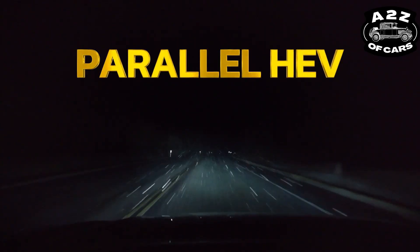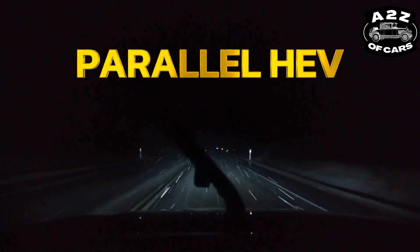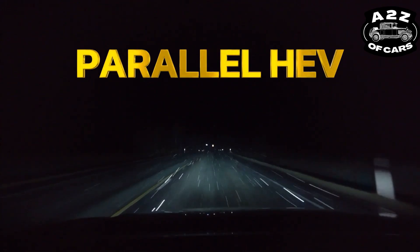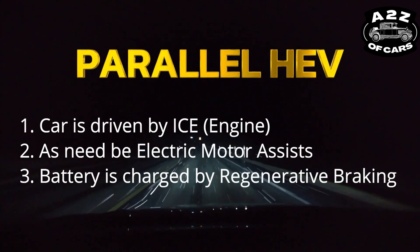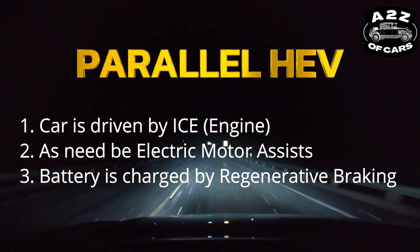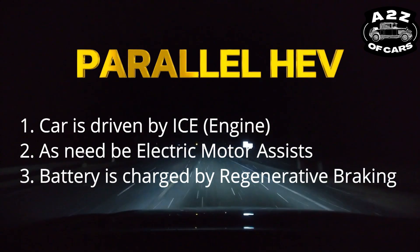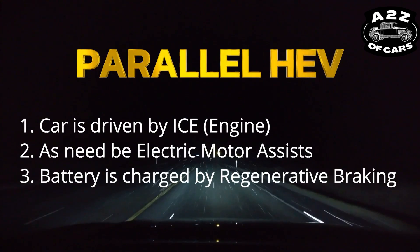The first type of hybrid is parallel hybrid. As the name suggests, in parallel hybrid the car is driven by the engine, and the motor assists the engine from time to time — it just assists, it's not running the car. So there is an engine and a motor working in parallel, and the motor assists the engine in running the car. This is known as parallel hybrid.